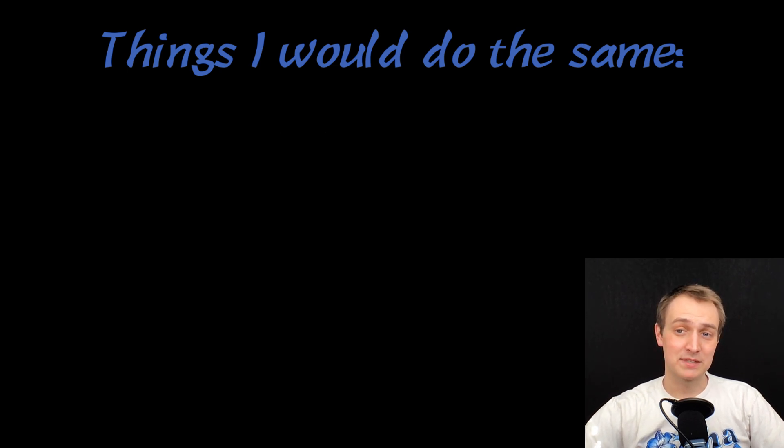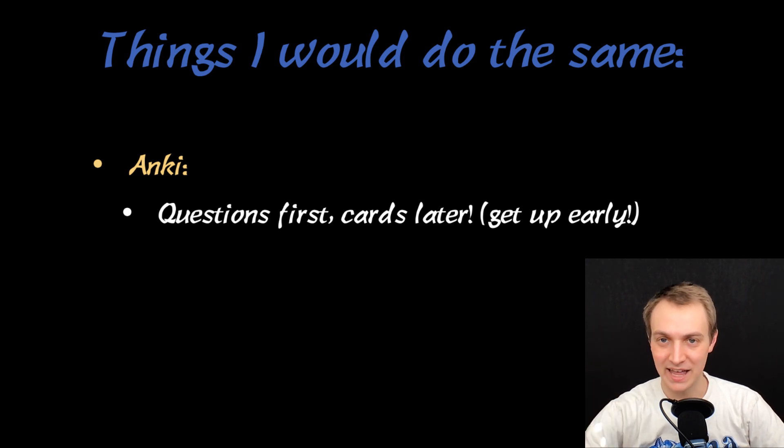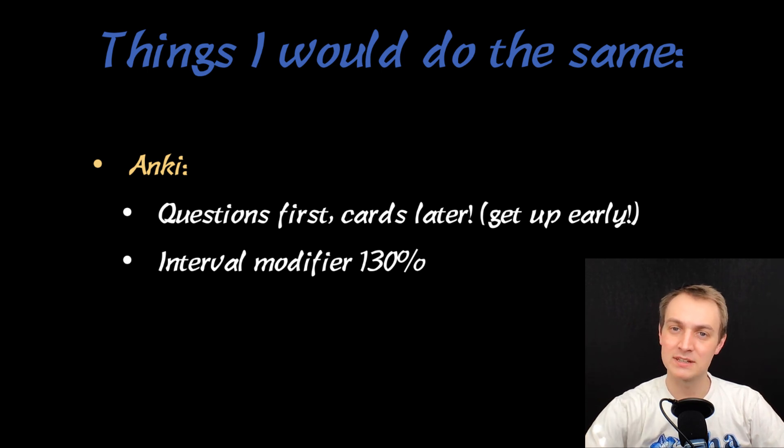With Anki, I got up early every morning, did all of my questions, and felt like that was really helpful. I didn't have to worry about it when I got home — I was just done. I had a later start so it was reasonably easy to do that. I did my flashcards later in the day. This was a good decision for me because I'm more of a morning person. I left my interval modifier in Anki at 130%, meaning I see cards a little less often, and I felt that was totally appropriate for psych.